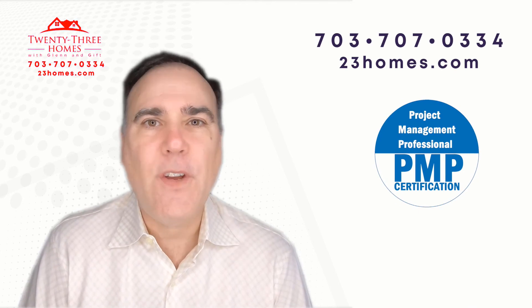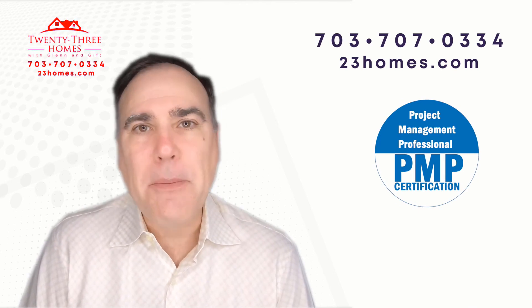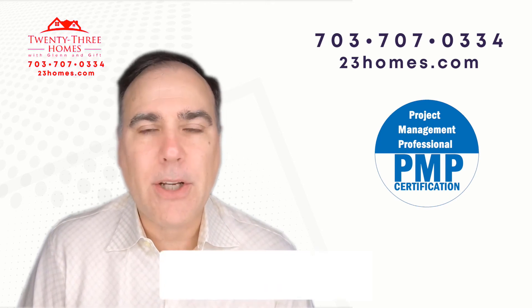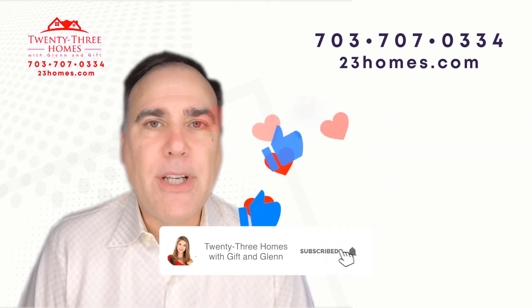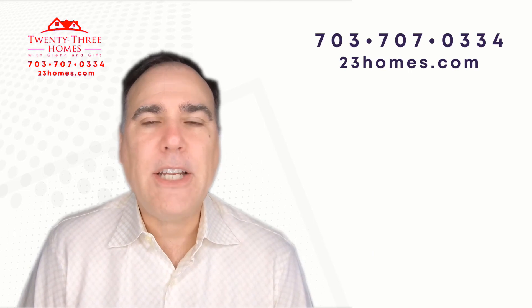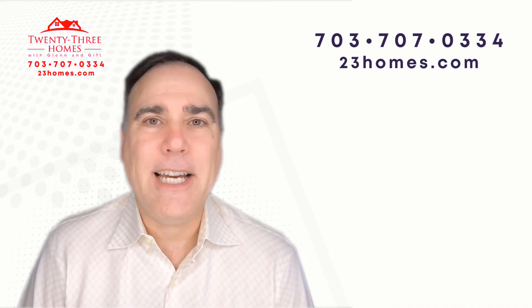So like this video, give us a thumbs up. And if you do subscribe, we'd love to have you as a subscriber — go ahead and subscribe and remember to click a reminder, so whenever we come out with a new video, it'll let you know. Thanks so much.